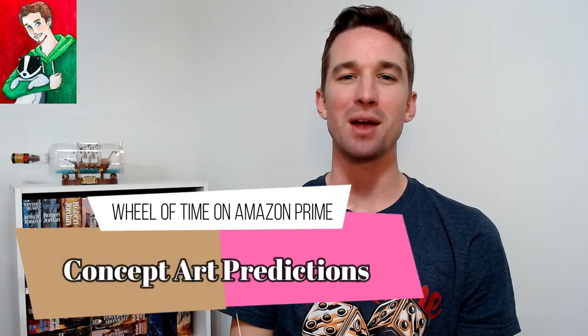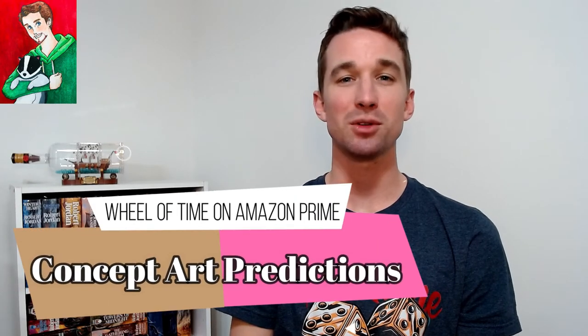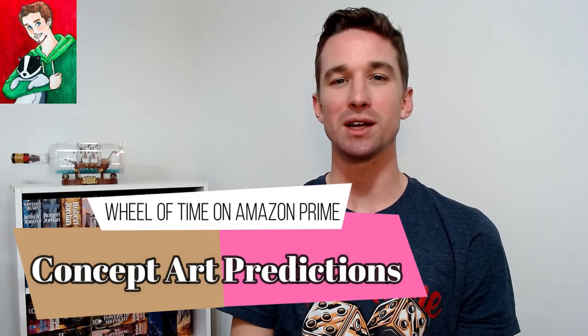Hello, and welcome! I'm the Badger Reborn, and today I'm going to talk about the Wheel of Time on Prime, and speculate about some of the really cool concept art that was shared by their social media accounts recently.